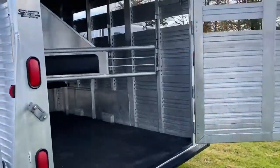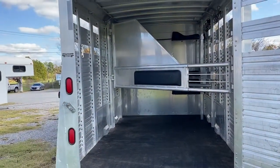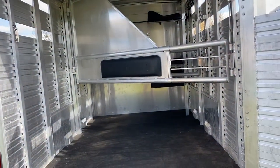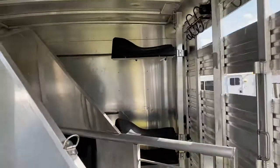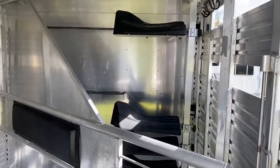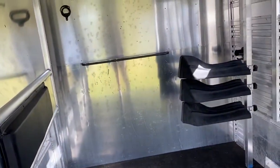I'm going to go ahead and show you the back. What's going on back here is this was a 20-foot stock and they actually put a wall in at Atom and added two slants. So this is a two-horse slant load, and the first slant is just to give you a tack area. Let me step up and show you this little tack area.